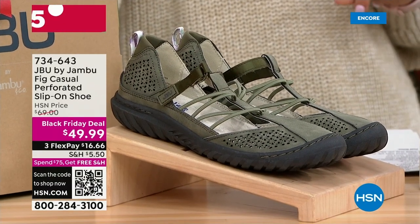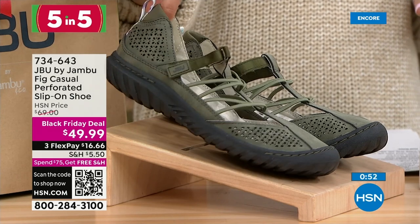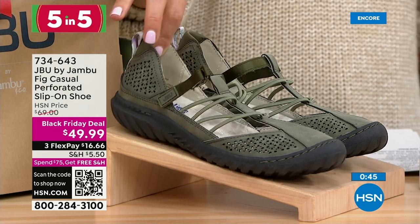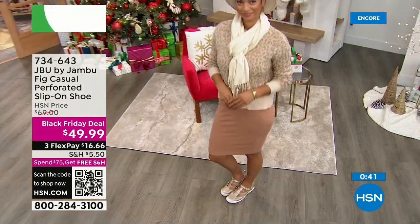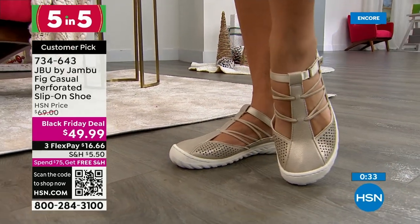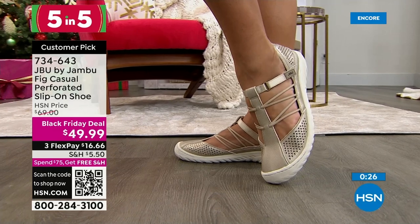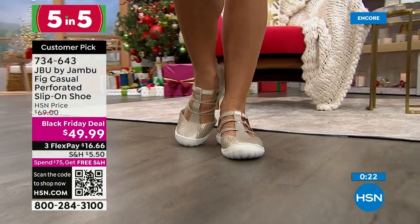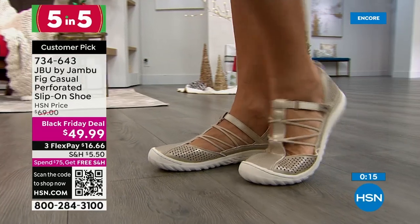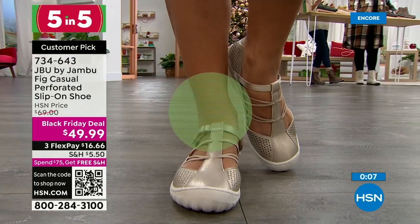Five more Black Friday deals — super speed shopping! First up is the Fig, a perforated slip-on shoe. Was $69, now $49.99. Available in Sage, Denim, and Champagne — medium and wide widths, sizes six through twelve. What a cute shoe for under $50. It's got a Mary Jane style Velcro ankle strap plus bungee cords. The Fig has been one of the number one styles two years in a row — a customer pick. Comfortable memory foam insole, great traction on the outsole, hook and loop closure for easy in and easy out. Add it to your Today's Special purchase for free shipping.